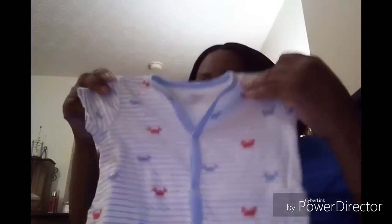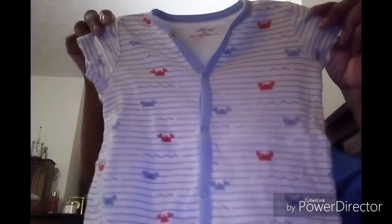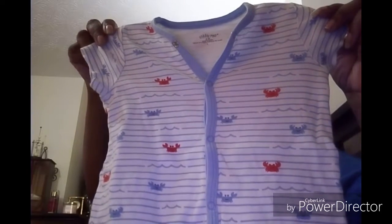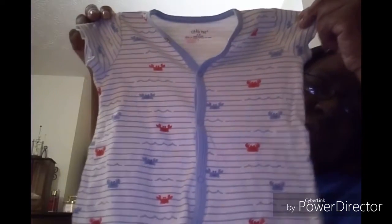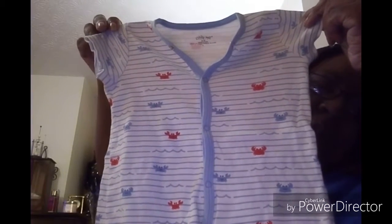This is by Little Me. This is nine months. It's got different colored crabs on it. I guess you still call it a onesie. Isn't that cute? It's cute — very cute. Of course, you know what's going on: in the washing machine.